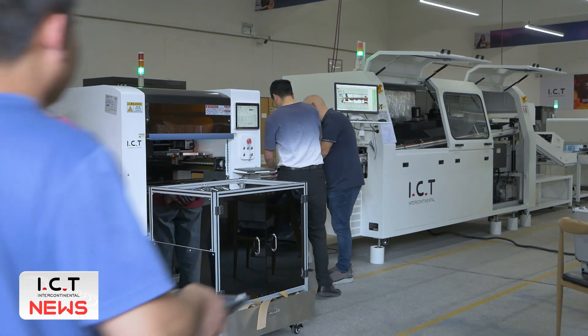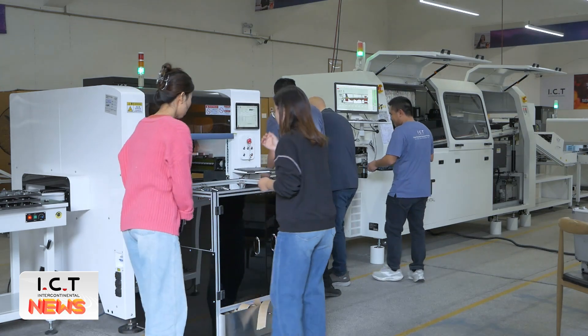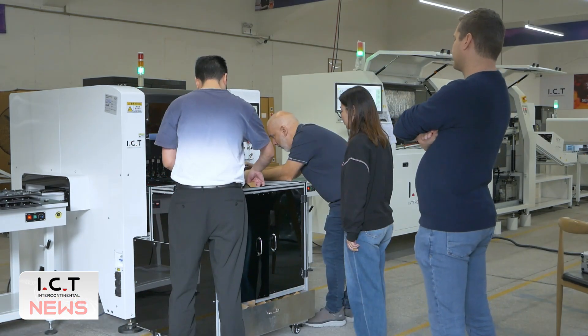Our customers put forward suggestions on-site according to the production results. Engineer Peter is efficiently adjusting the production line to ensure the customer's needs.